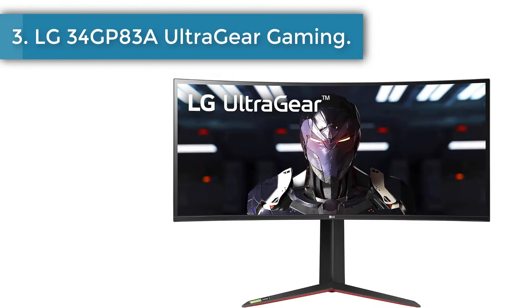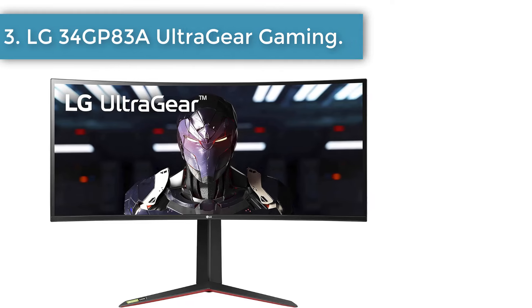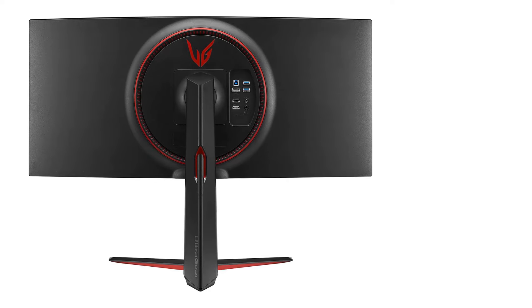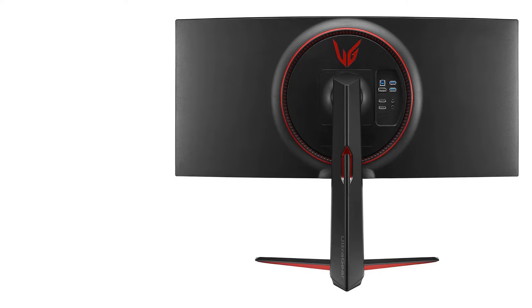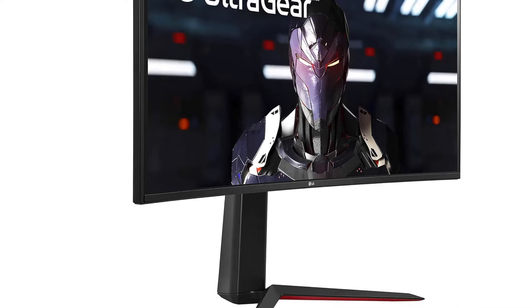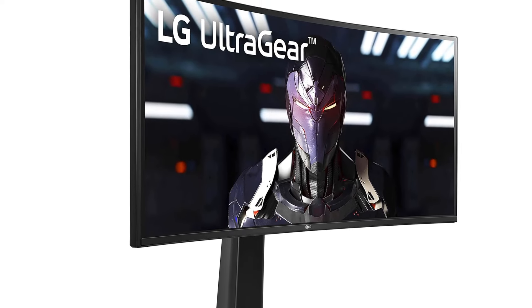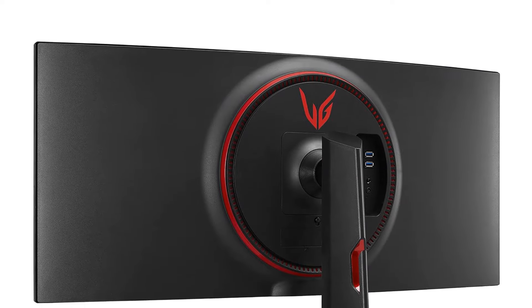Number 3: LG 34GP83A UltraGear Gaming Monitor. A curved ultra-wide display is excellent for multitasking, and the LG 34GP83A is our favorite in LG's lineup. The 34-inch IPS display offers a resolution of 3440x1440 at a 21:9, wider-than-widescreen aspect ratio.